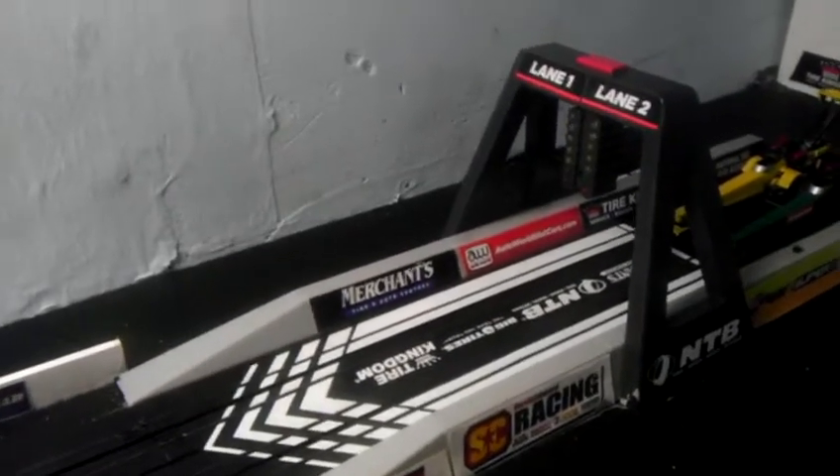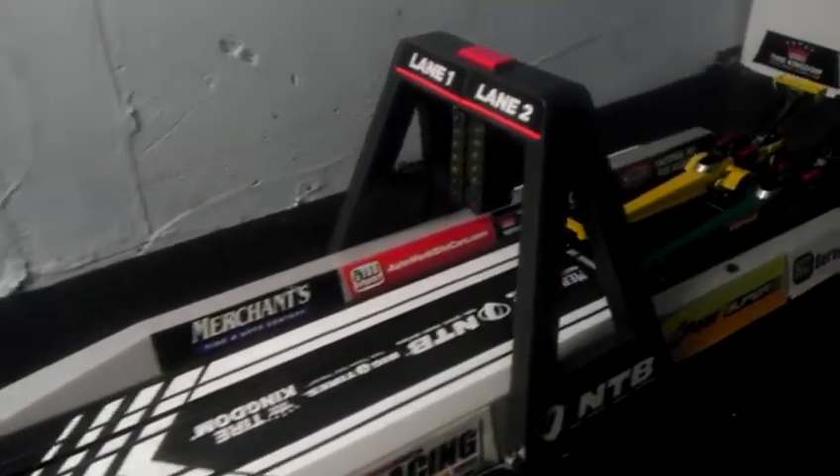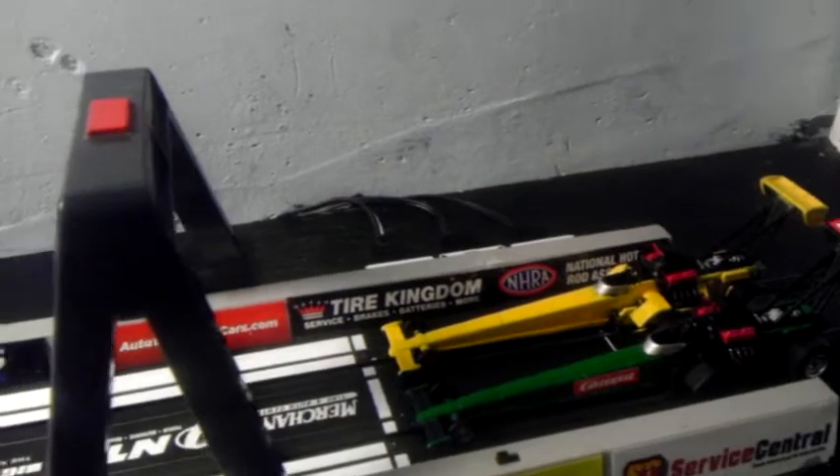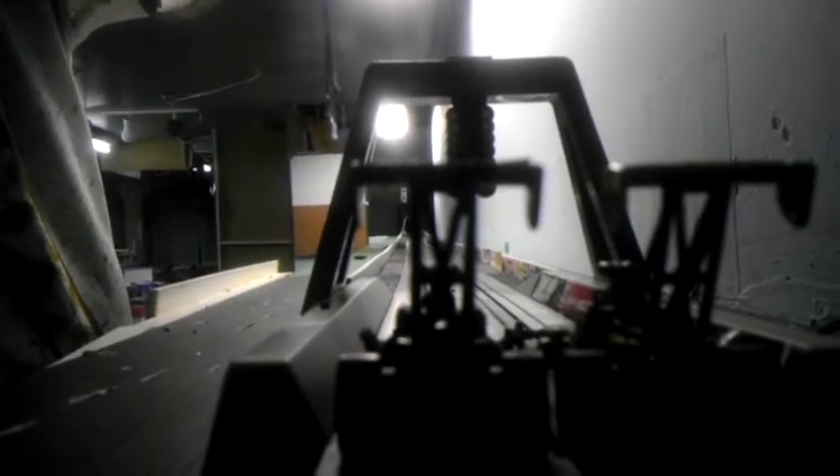This is going to be a run between two custom painted dragsters. Here's an Auto World — we're going to give them a shot down the quarter mile. Two top fuelers going at it. Haven't finished adding all my decals and stuff to them yet, but let's see what they can do. Swing this around, line it up right here, and I'll put something over here to hold it in place. And here it goes.